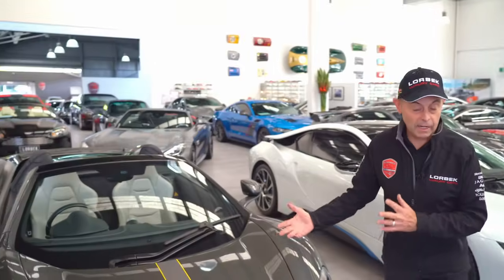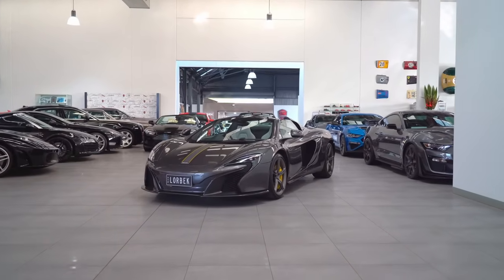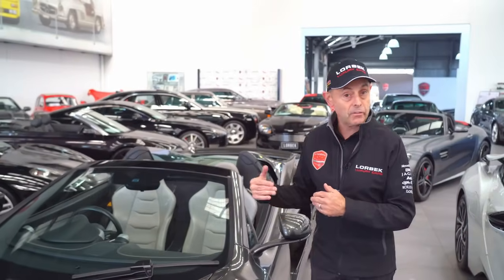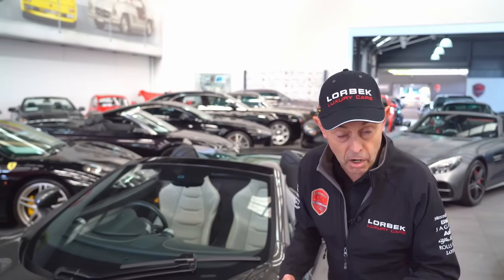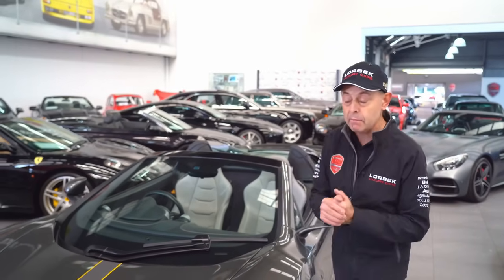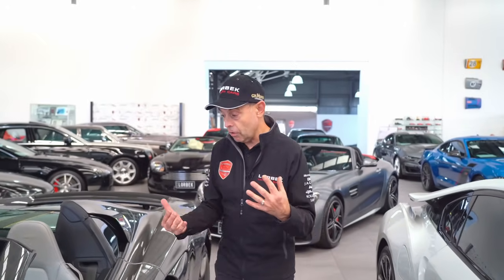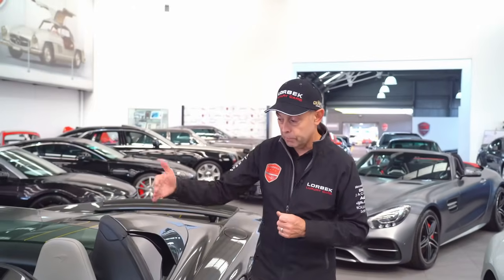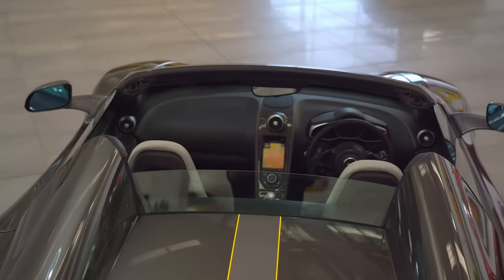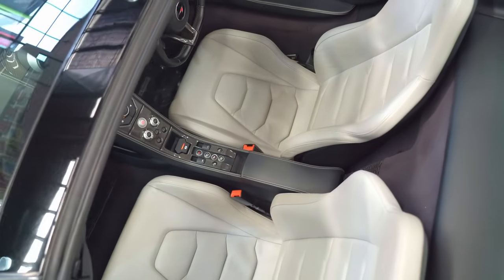Next, we have a beautiful McLaren 650S Spider. This is a very special car — we sold it to the previous owner several years ago and he has traded it back in with us on a new Ferrari. This car has many exciting, expensive options including a full carbon fibre interior and the full extended leather.